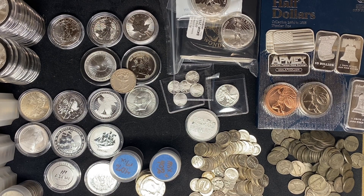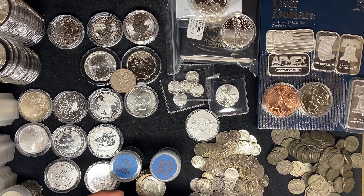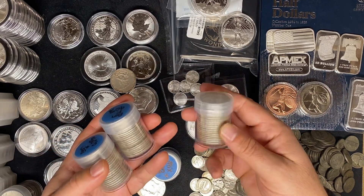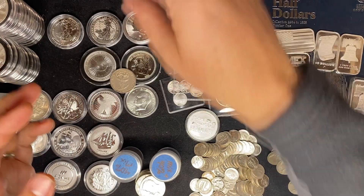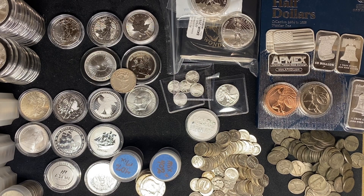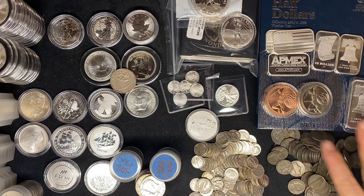My second purchase was something from SD Bullion — $25 worth of 90% silver, and I believe it was all Benjamin Franklins. I got two and a half rolls of Benjamin Franklins for about 300 bucks, which was a really good deal. From there I just kind of fell in love with constitutional silver, and as you can see, I have a lot of it.